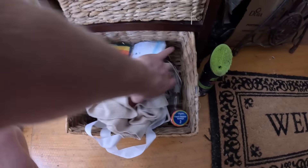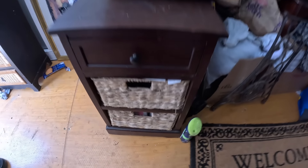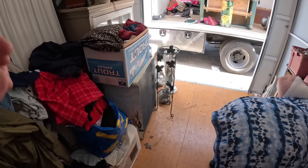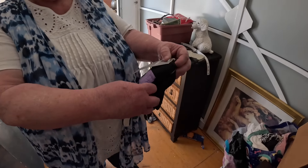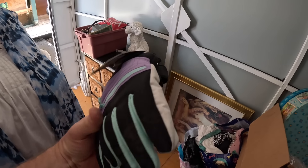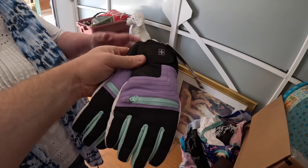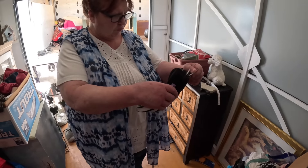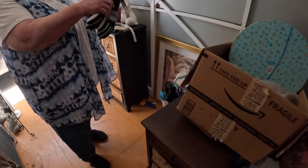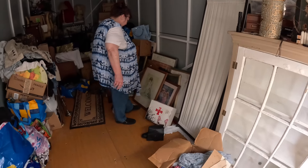Let me get these two things out real quick. I want to see what's in that — great brand, by the way: Swiss Tech. Swiss Tech is a great brand and they're clean and nice. Brand new — what size are they? Women's — small or medium. Let me get these two out real quick.